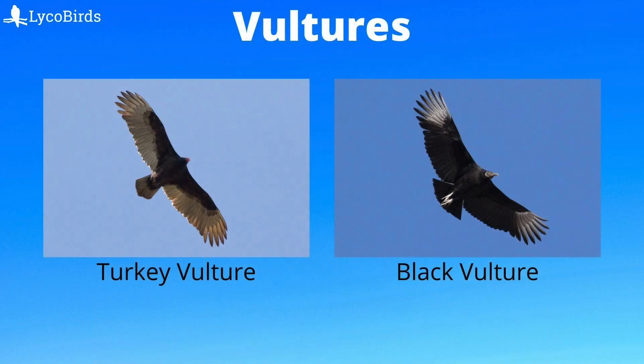Vultures are also large and dark, but have small heads. Turkey vultures are lanky and hold their wings in a strong dihedral. They are very unsteady and wobble as they fly. Black vultures have a compact shape with a very short tail and white only at the wingtips. Vultures often congregate in groups.